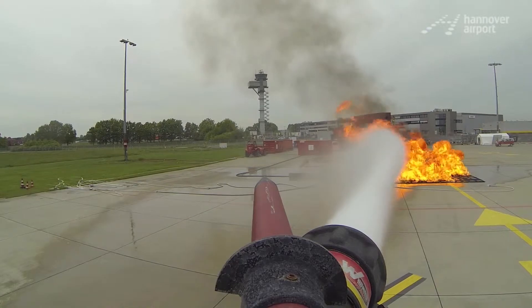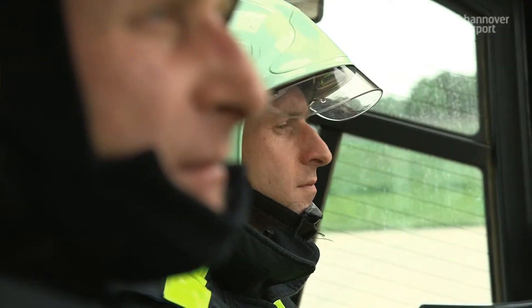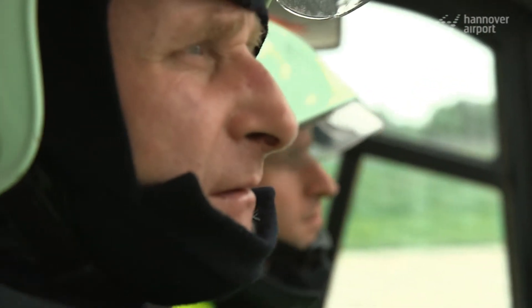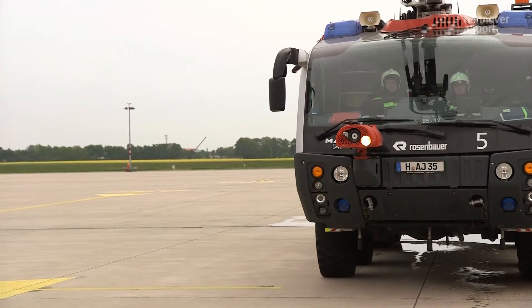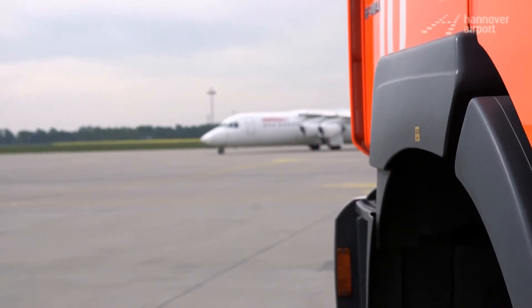The 20-metre-long extinguishing boom is controlled using a joystick. You need special training to operate the vehicle and a driver's license for the airport. Needless to say, aircraft have right of way here.